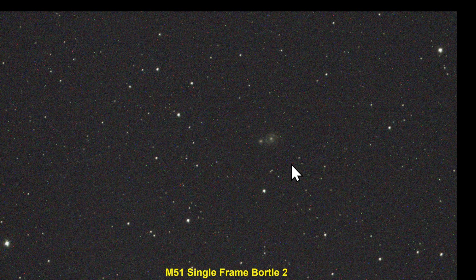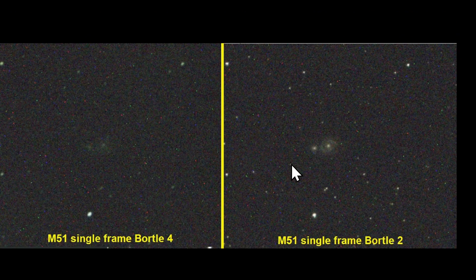As the night progressed and I stacked enough frames to allow for a real comparison, the single frame comparison showed clearly that there are a lot more stars that appeared in the Bortle 2 sky than in the Bortle 4 sky.